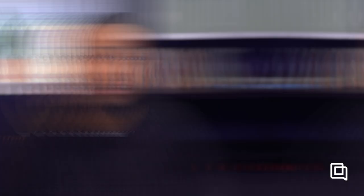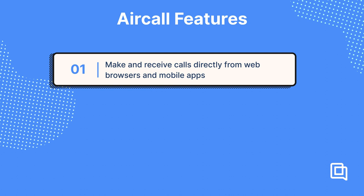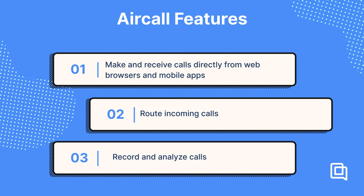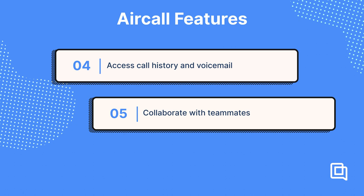Aircall is a great call center software. If you're looking for something that lets your customers call in for customer support, or sales or anything else, and don't care about other channels like email or live chat, then Aircall is what you're looking for. With Aircall, you can make and receive calls directly from web browsers or mobile apps, route incoming calls based on criteria like time or location, record and analyze calls for quality control and customer feedback, access call history and voicemails from anywhere, collaborate with teammates using shared call notes, monitor team performance with real-time analytics, and integrate with your CRM or help desk software. Keep in mind that other help desks also offer phone capabilities, and some even integrate with Aircall, but Aircall is the most advanced call center software since that's the only thing they do.